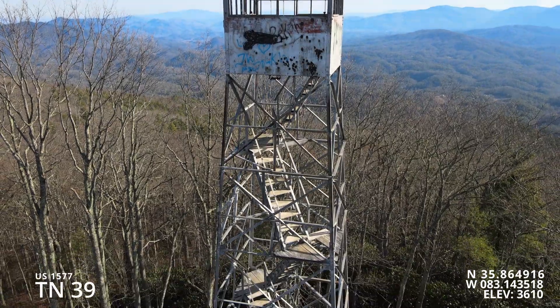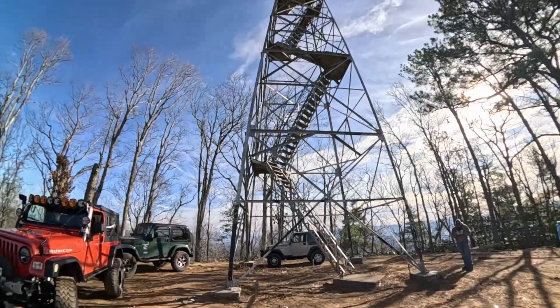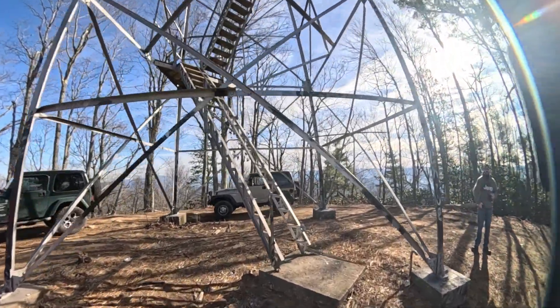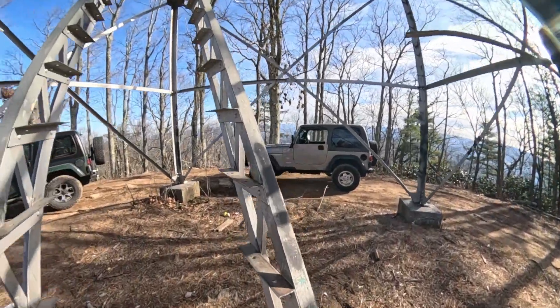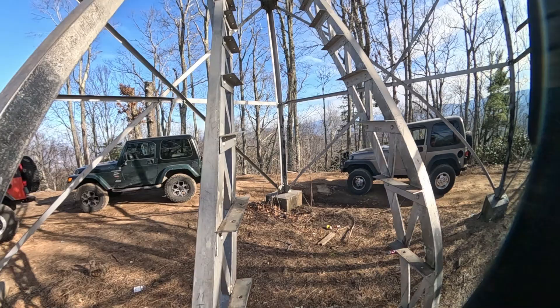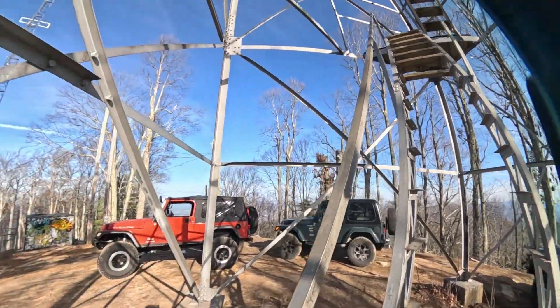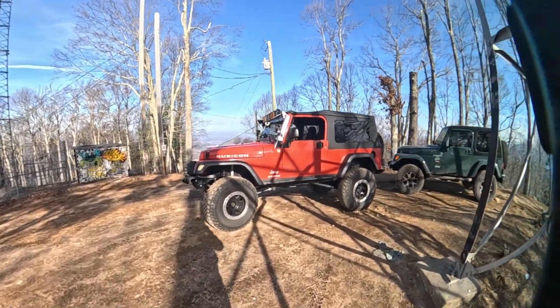Stick around to the end of the video because I managed to crash my drone into a pine tree. They have taken the steps out, so unless you want to get sketchy and venture up the side — the rail is a little raggedy — technically you could still get up in it, but they don't want you to, and there's probably a reason for that, so I wouldn't advise it.